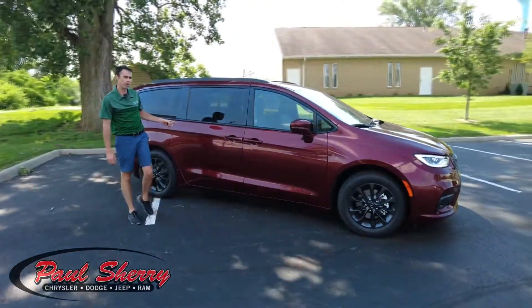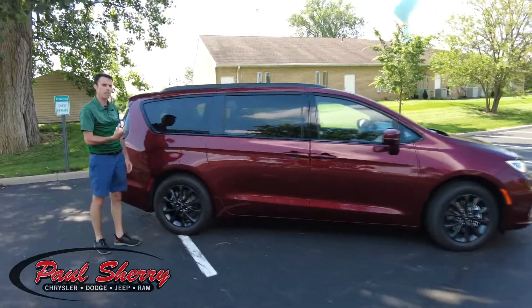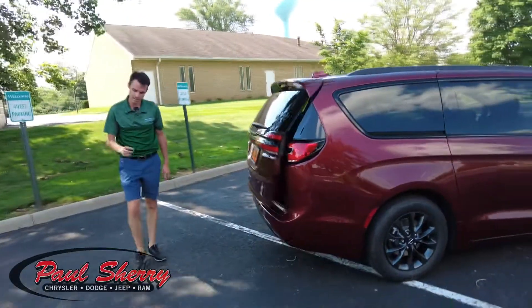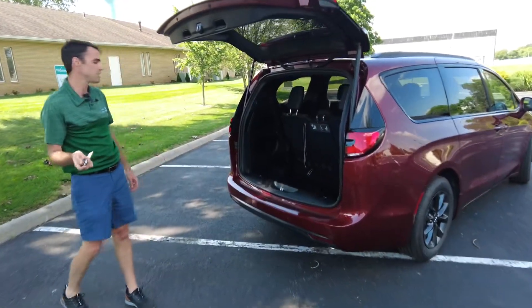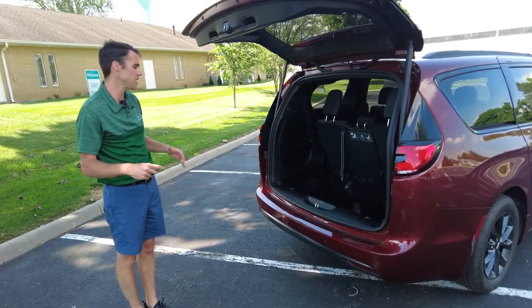The power sliding doors can be opened right here on the keyless entry. In addition, on the keyless entry you can open up the rear lift gate, and it also has lock, unlock, and a remote start. That's super nice if you park this vehicle outside — you can warm it up in the wintertime or cool it down in the summertime.